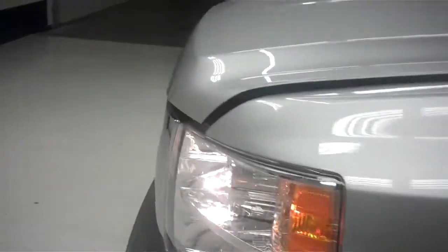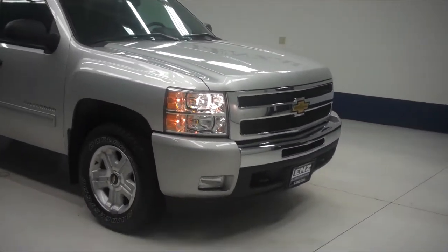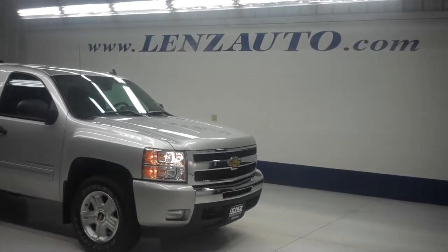Now we'll start up this truck. As you can see, the rest of the body is very clean. The engine bay is also very clean. This truck sounds great and runs very smooth. To see more pictures of the Chevy Silverado 1500 or any of our other trucks or SUVs on the lot, please visit LensAuto.com.